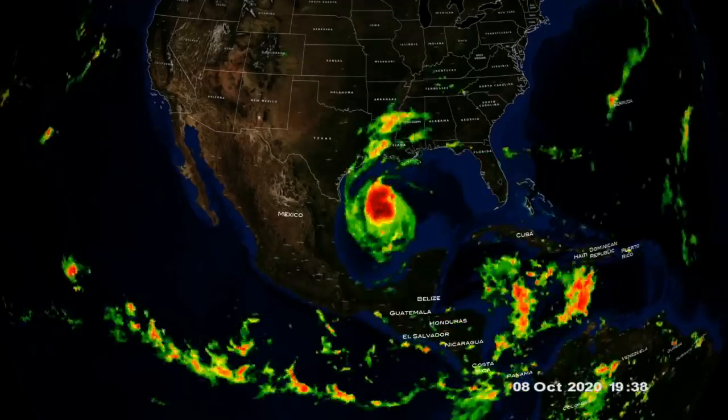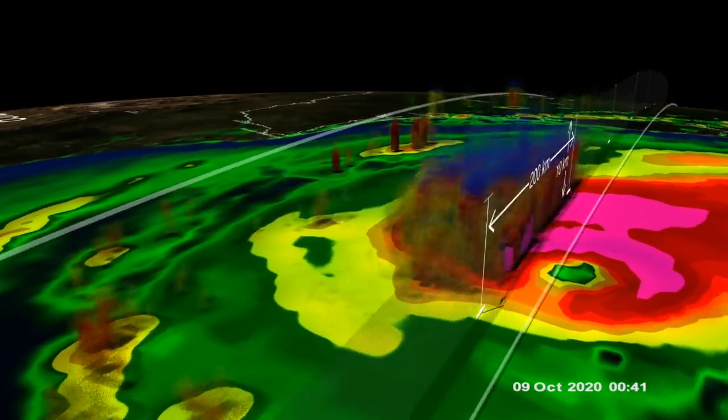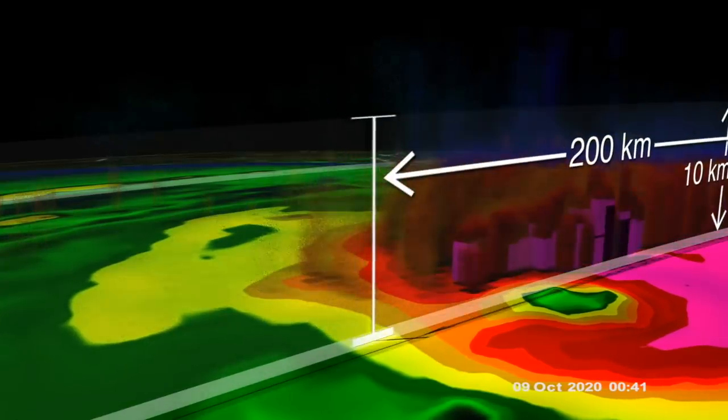Delta made landfall in the Gulf yesterday. Most of the images coming in are pretty rough, but this is the dissection of the clouds by the GPM showing concentrations of precipitation.